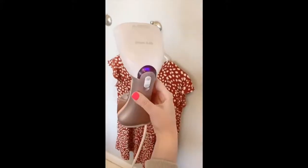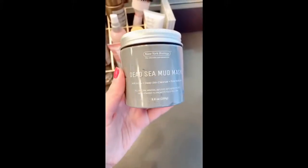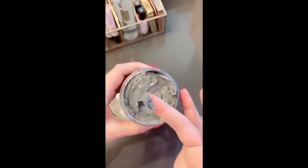I've been loving this little portable steamer — it's so much more convenient than an iron and great for when you're in a hurry and your clothes are wrinkly. It's perfect for traveling. I've also really been liking this Dead Sea Mud Mask — it's great for tightening your skin and reducing the appearance of pores.